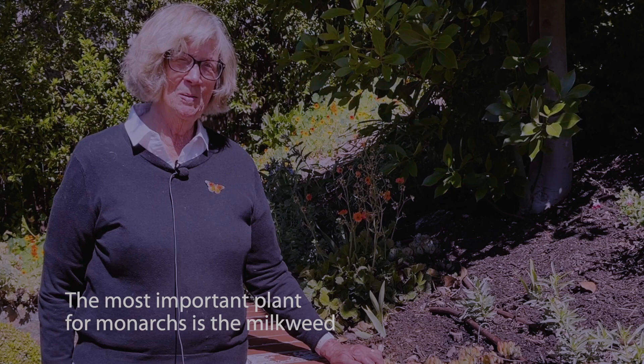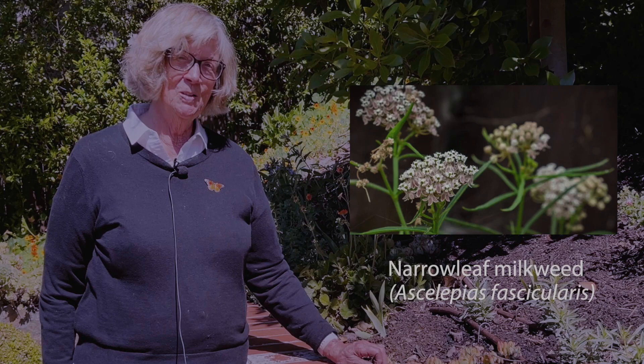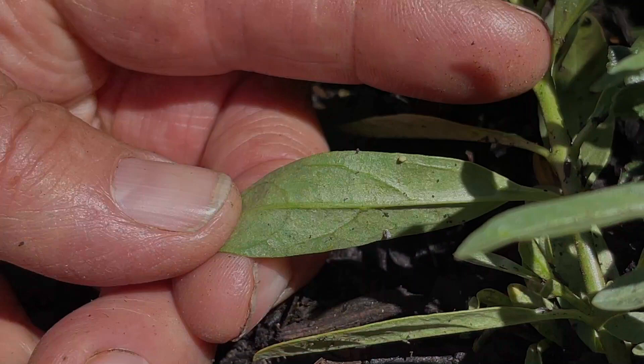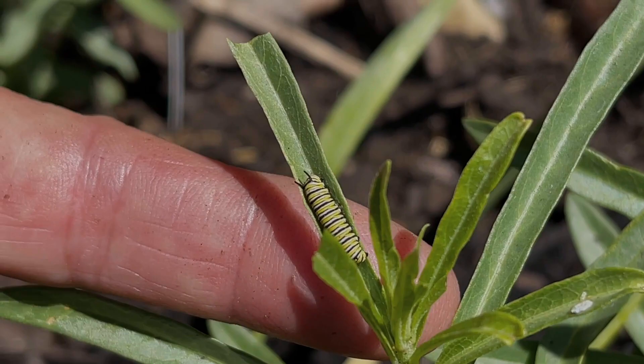The most important plant to encourage monarchs to come and visit your garden is the milkweed plant — it's the host plant for the monarch caterpillar. In Marin County, we have the Asclepias vesicularis, or narrowleaf milkweed. It's the place where monarchs will lay their eggs and the caterpillars will find something to eat. Look for monarch eggs on the underside of the leaf. The monarch caterpillar hatches from an egg in about four days and becomes a tiny caterpillar.